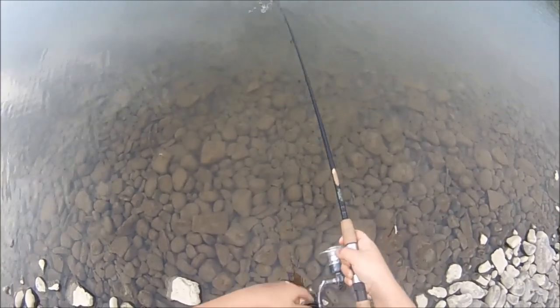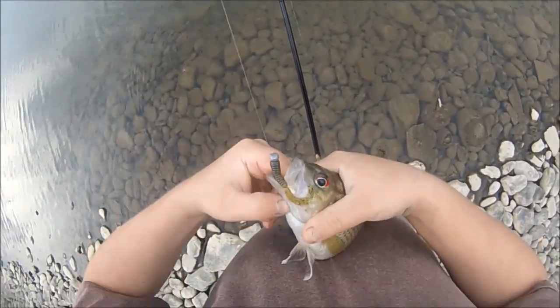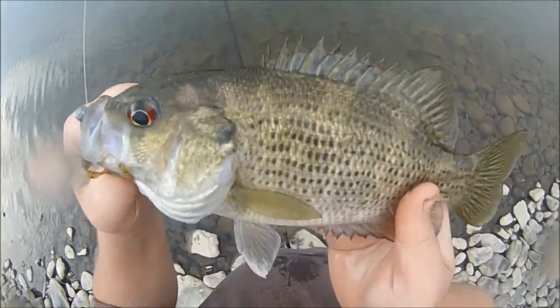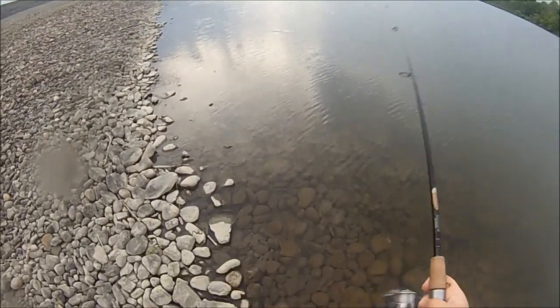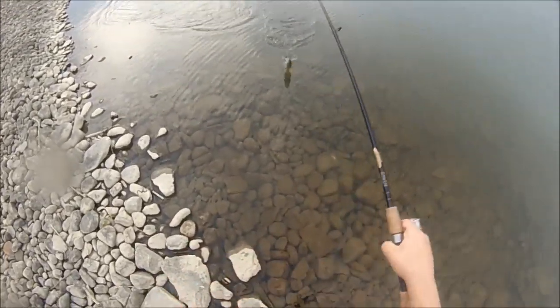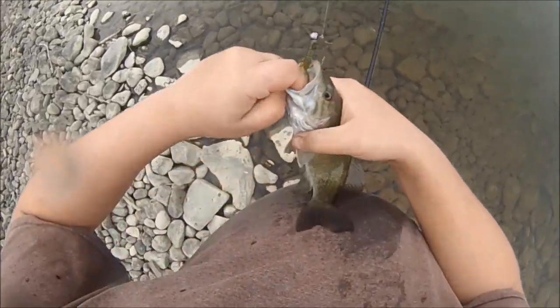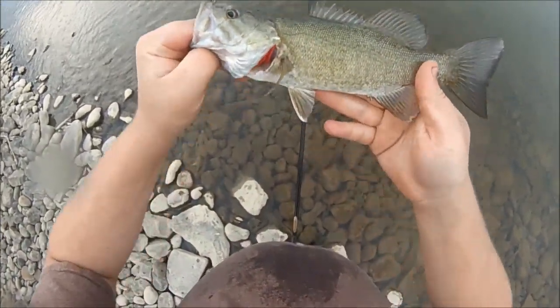Finally getting into the rock bass — that's a nice one, look at that, beauty. Rock bass. There's a little smallie on the rocky shoal, on that little 2 inch grub again, army colored. Very cool, little squirt.